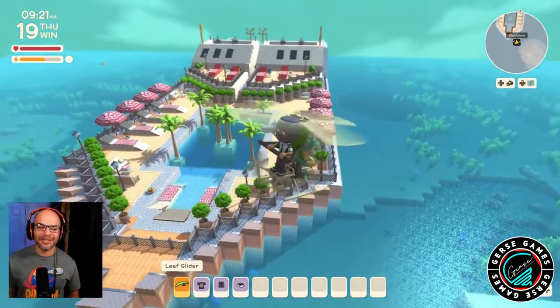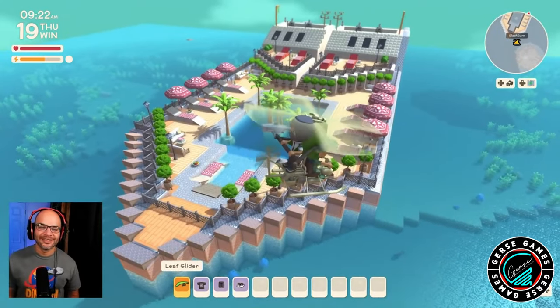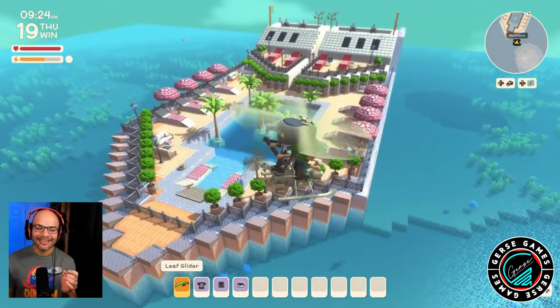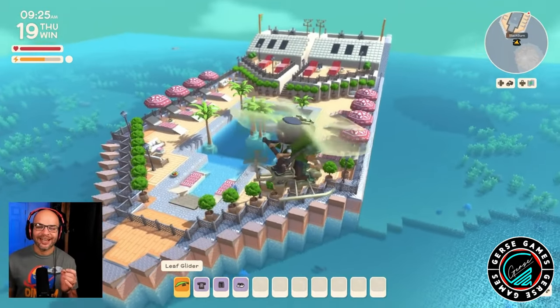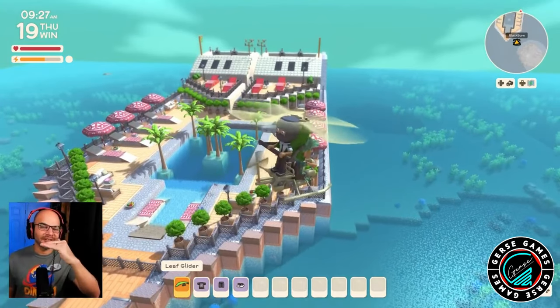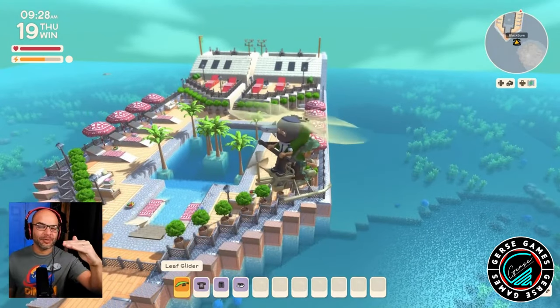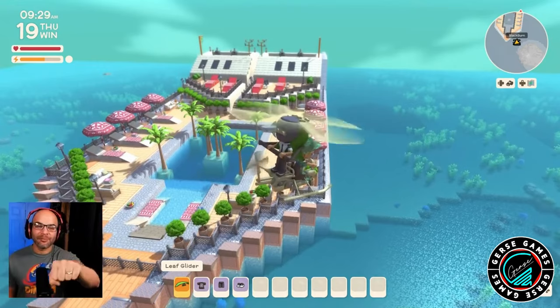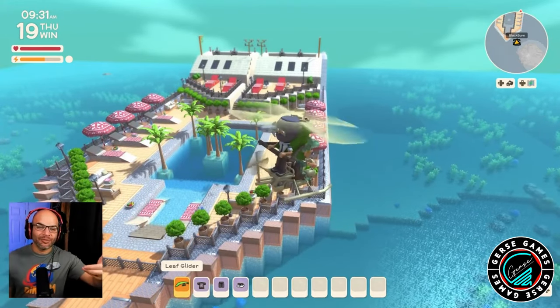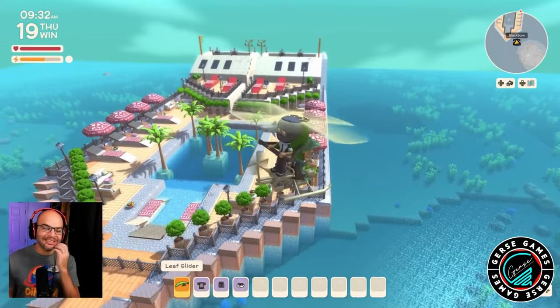Look at the front of the cruise ship — look at how beautiful and elegant this is! I love the top part, the cabin where the people are gonna be driving the boat, with the black panels recreating the windows. Oh my goodness, this is so good!